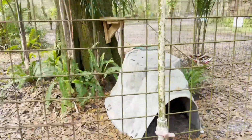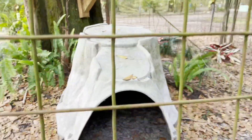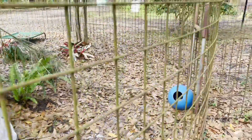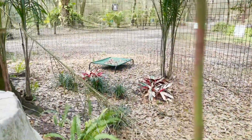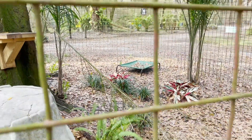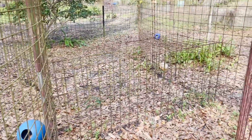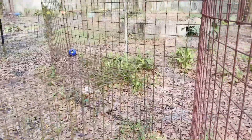In the secondary bubble he obviously has that large tree, he's got this nice den here, he's got some toys, he has a Coolaroo bed that we'll see from the other side, and then yet again there is another door with a tunnel that leads into yet another bubble.